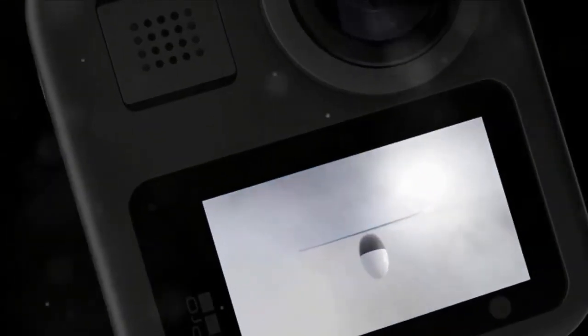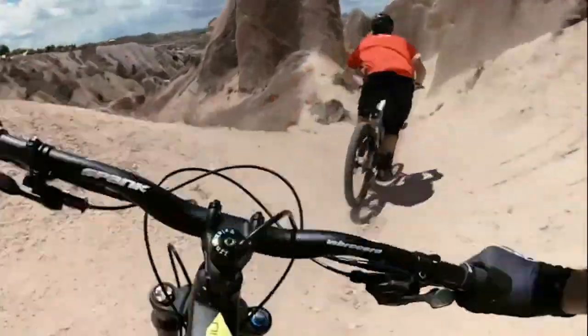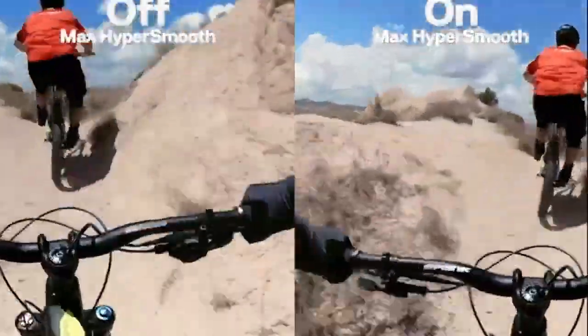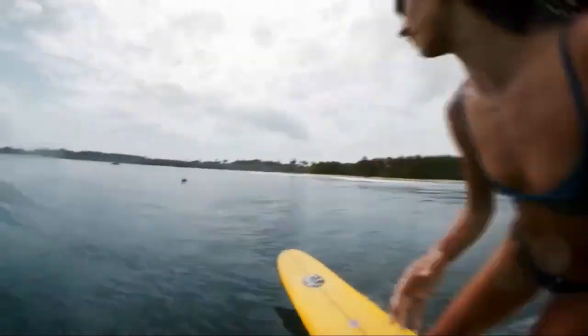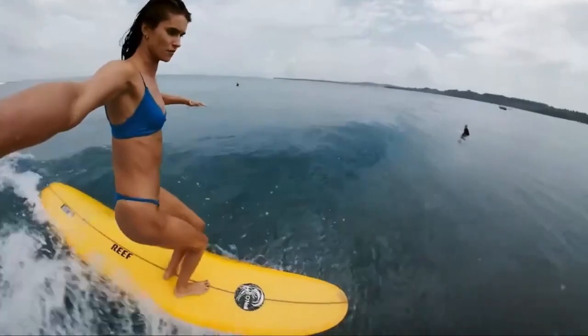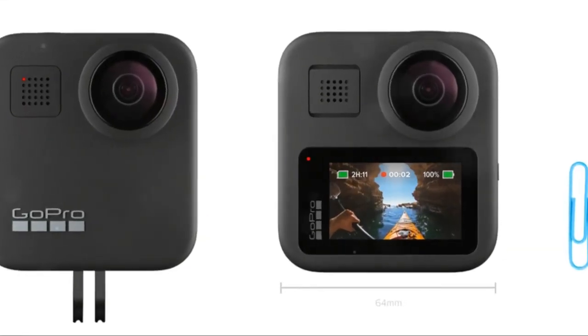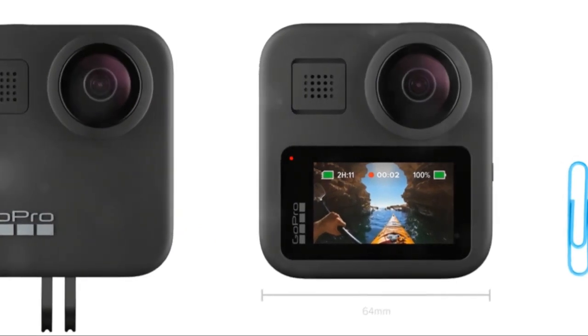Unleash creativity with the GoPro MAX, the triple-threat camera offering endless possibilities. Capture traditional hero-style visuals or immersive 360-degree footage. Experience unbreakable stabilization with MAX HyperSmooth, producing silky-smooth footage in dynamic environments. Share adventures with live streaming in 1080p, empowered with MAX HyperSmooth for broadcast-quality visuals.